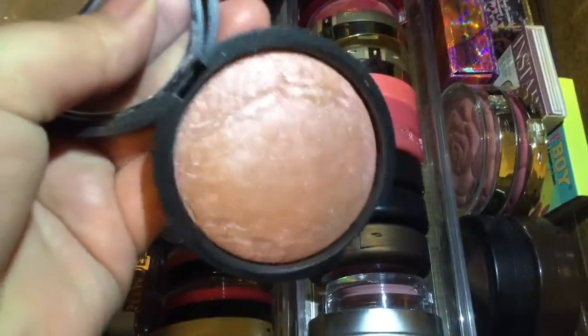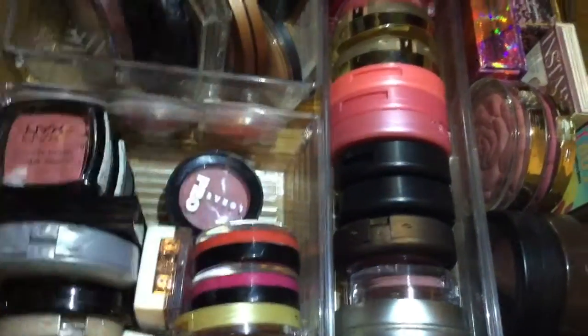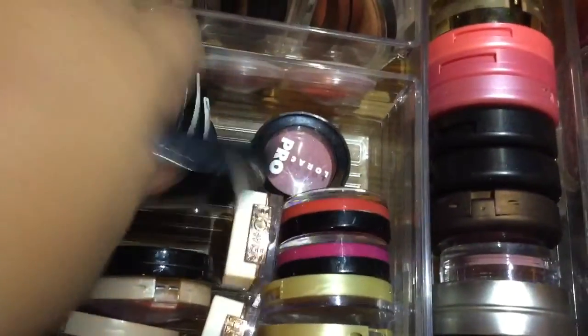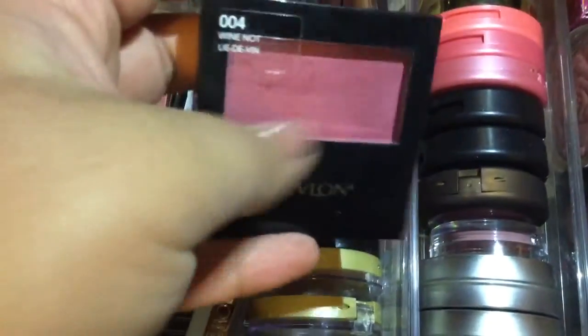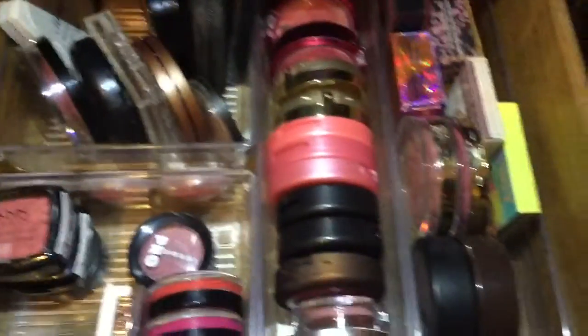I also have this Laura Geller Blush in Pink Grapefruit — it has a bit too much sparkle for me, so I'll try it but might declutter it. And I have these two blushes as well: this L'Oreal True Match Blush in Rosie Outlook, and this Revlon in O'Fall. I love the color — it's a very nice color for fall — but I don't really use it, so if I don't like it I'll just declutter it too. No need to keep something I'm not using.